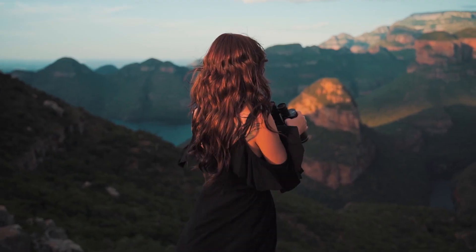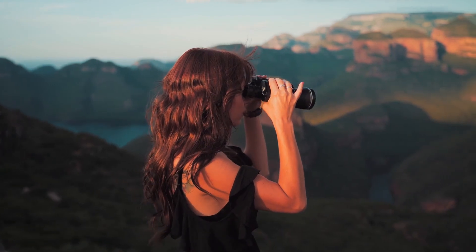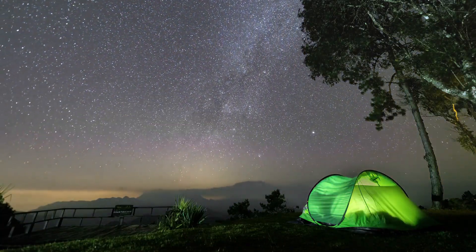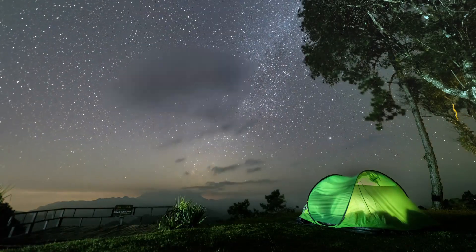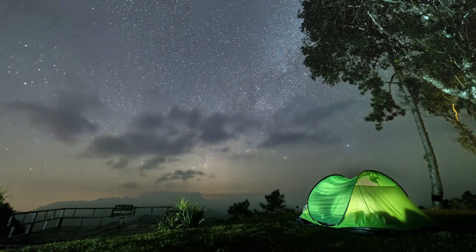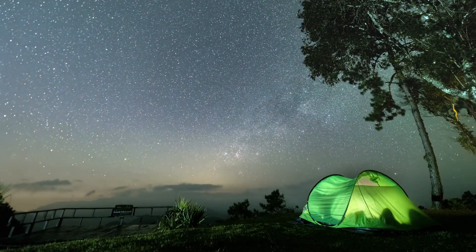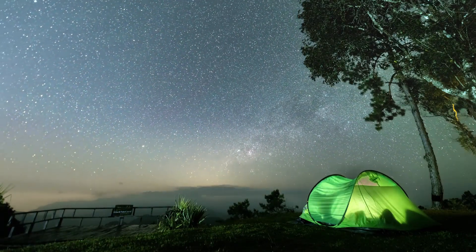According to NASA, the comet will be seen with binoculars if its brightness trend continues, and away from city lights it could also be seen with the naked eye. The comet will be visible in the morning hours of January in the Northern Hemisphere, and in the early morning hours of February in the Southern Hemisphere.